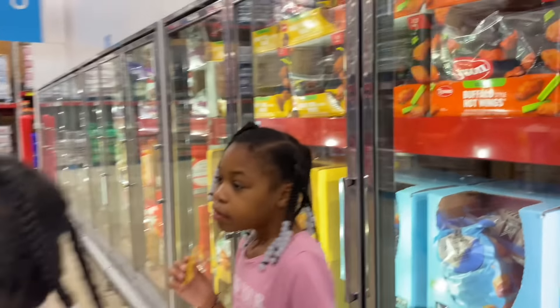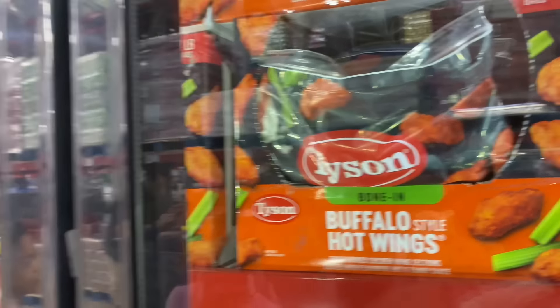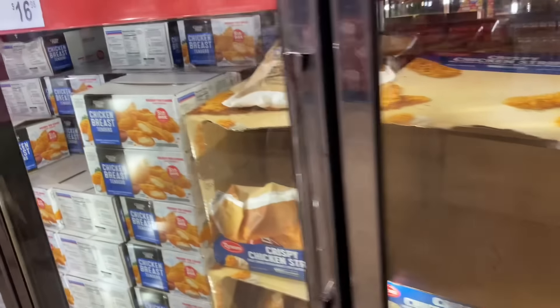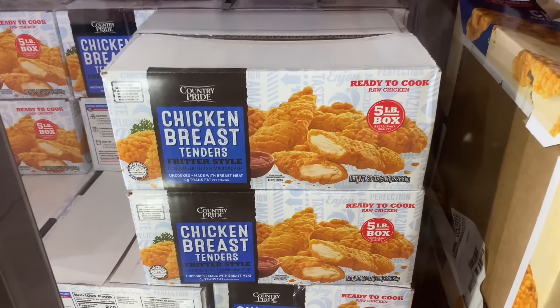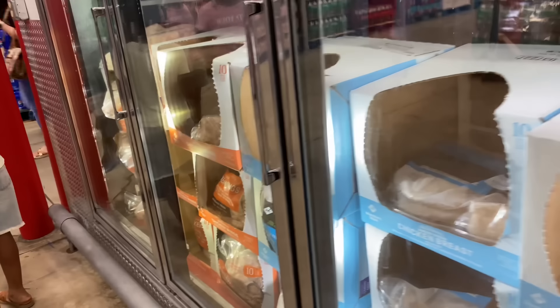These might be the buffalo hot wings that are on the sample over there. They have the honey barbecue wings, bags of chicken strips, and then a five-pound box of chicken strips — that's probably what restaurants use. And then there's chicken breast — oh it's frozen.